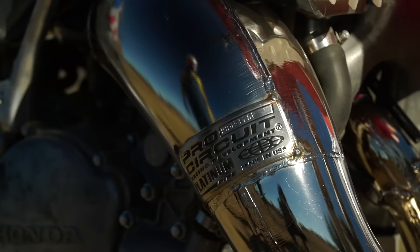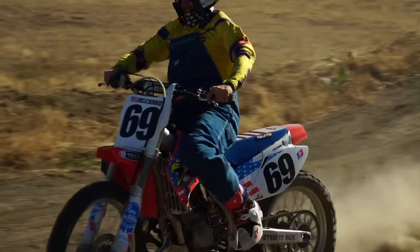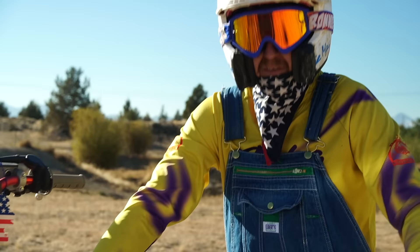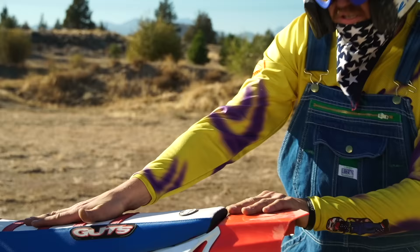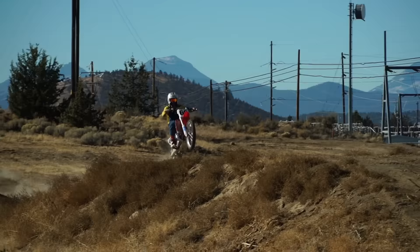Can y'all hear that beautiful sound around the track? No, that's not Lynyrd Skynyrd — that comes straight from our all-American built Pro Circuit motorcycle pipe. And an all-new Guts seat cover, so tacky it'll rip your gooch straight off.